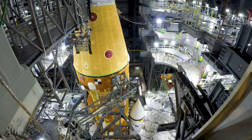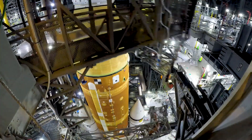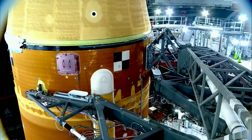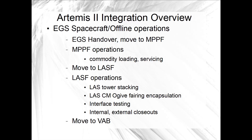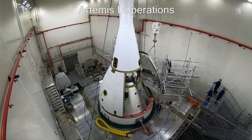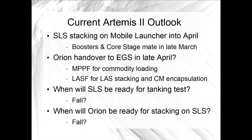Right now, the EGS launch team would work with Integrated Operations to run through those tests in the VAB during the summertime. While EGS Integrated Operations is testing and checking out the interoperability between SLS, the mobile launcher, and firing room systems, spacecraft offline operations will be loading most of the flight commodities on Orion in the MPPF servicing stand. Given the outlines we've heard, in the summertime Orion would go to the LASF for the launch abort system tower to be stacked on top and the OGIF fairings to be installed encapsulating the crew module for launch. The hope is that by the end of summer Orion will be ready to stack and SLS will be ready for a tanking test.